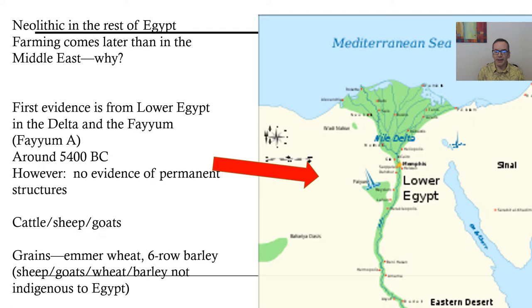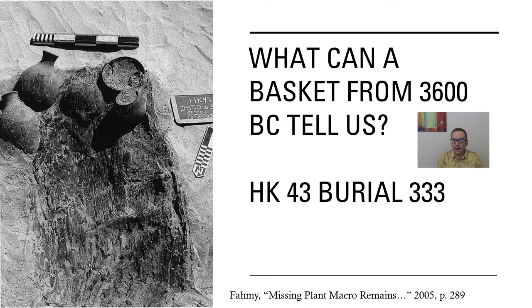At this point we don't find evidence of permanent structures, but that will happen soon after, because when you start planting crops you don't want to move around. The typical plants found in early civilization — especially in the Middle East, such as emmer wheat and barley — are not indigenous to Egypt, meaning they didn't grow there naturally. They were brought in by early farmers and then spread throughout Egypt.